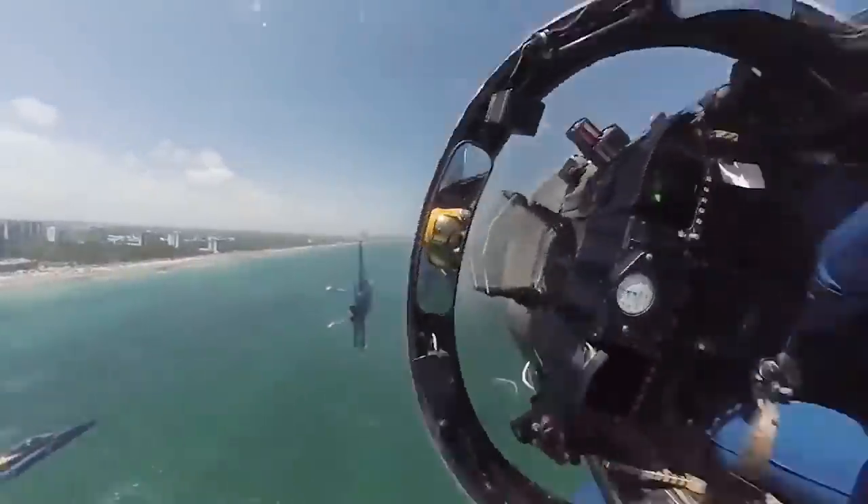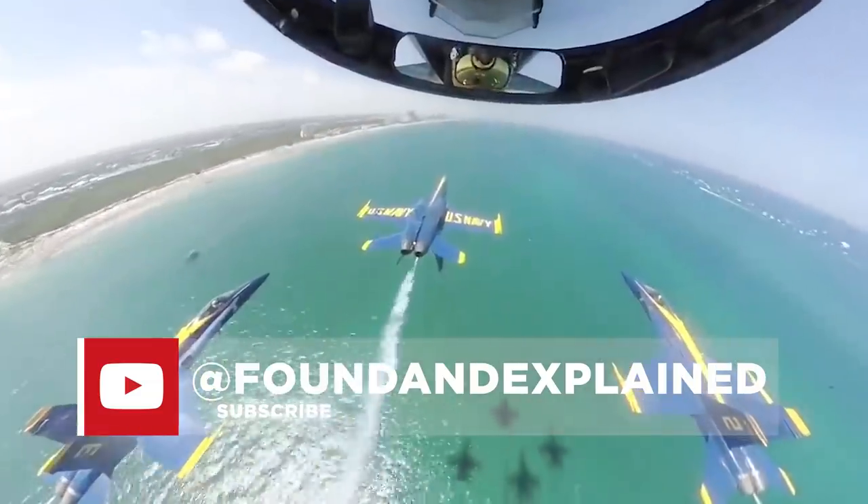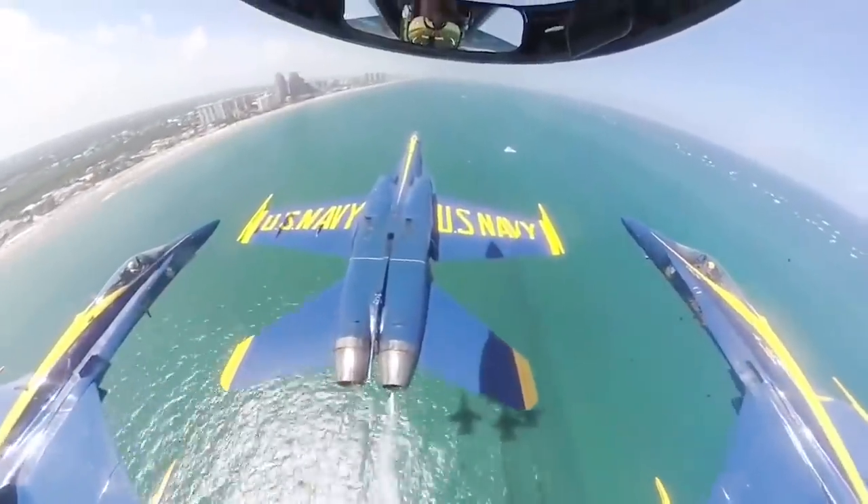Hey, it's Nick here from Found and Explained. If you like planes and other tech things too, then you'll love this channel and I invite you to subscribe. Let's get into the video.